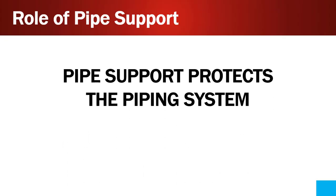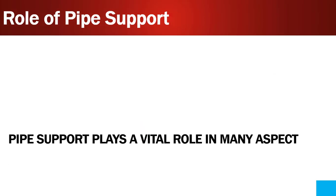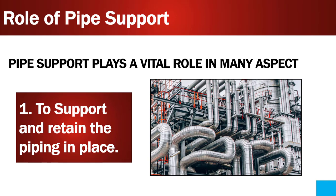Pipe supports are generally meant to protect the piping system. But how and in what aspect? If you look at the pipe support, it plays a vital role in many aspects. One of the important aspects is to support and retain the piping in place.